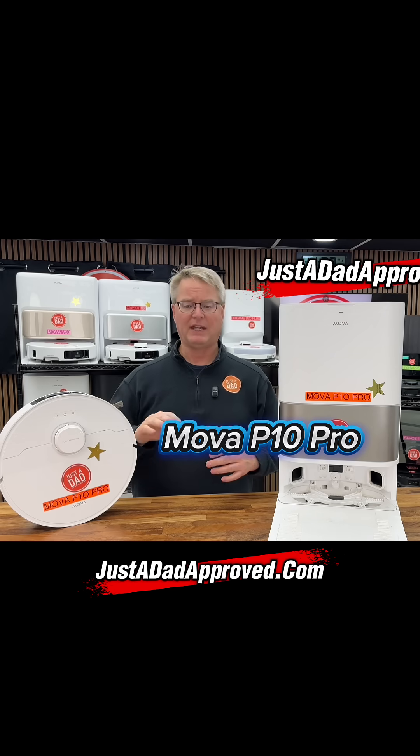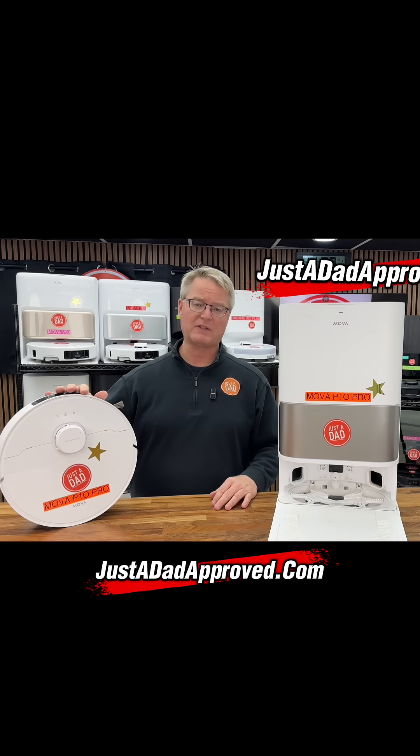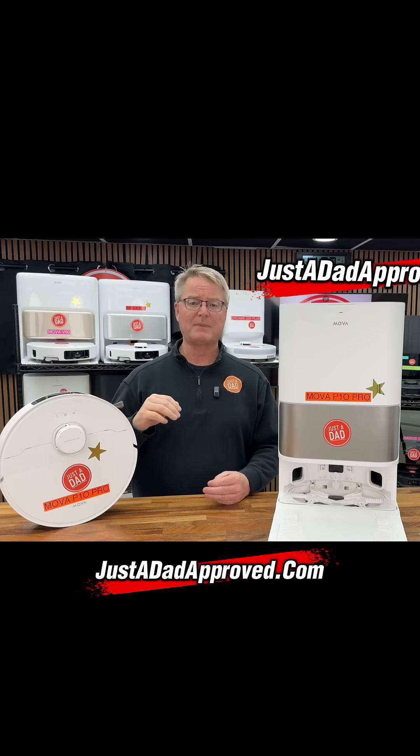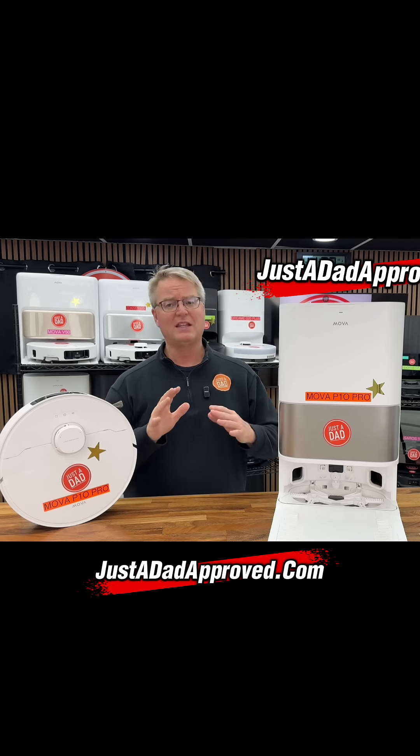On my website there should be a section at the very beginning where you can sign up for email. I don't send out a bunch of emails, but when a robot that I absolutely love goes on sale, I send an email out to let you know. My job is to get you the best robot at the best price.